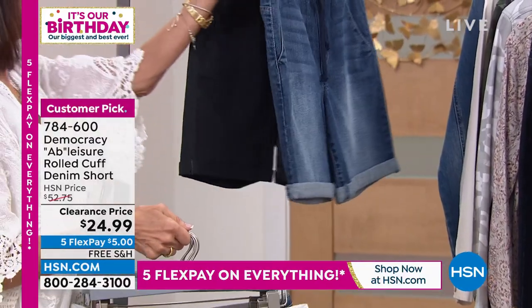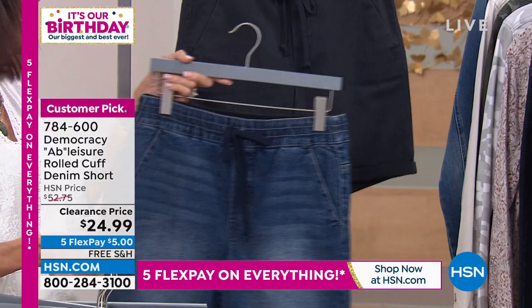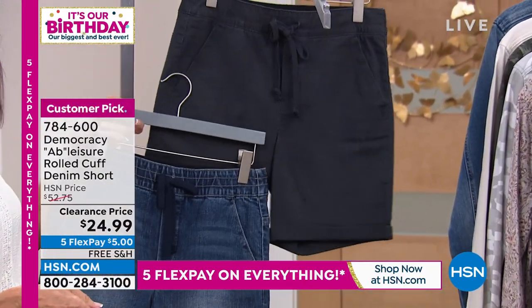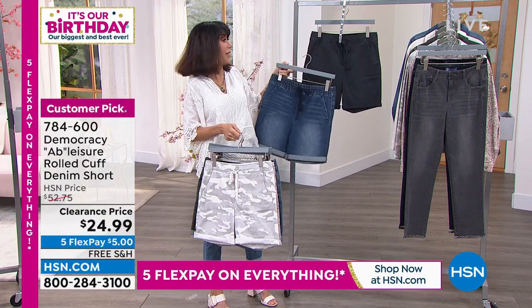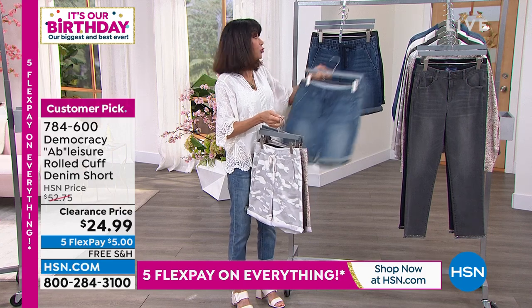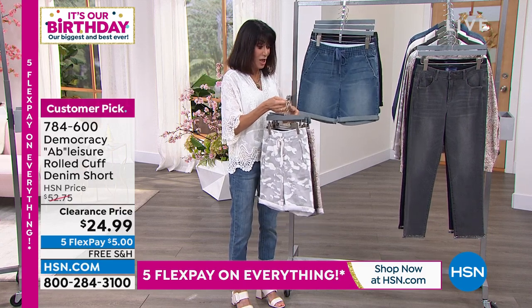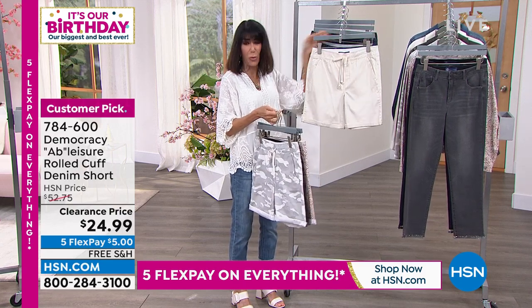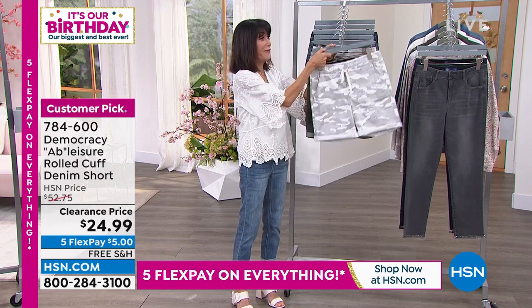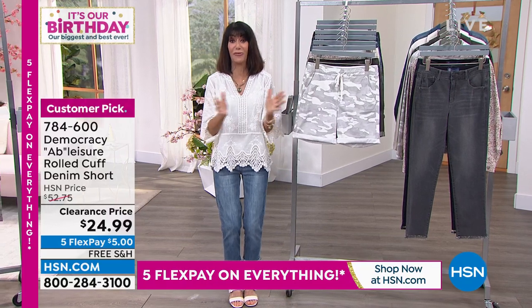We also have it available in the midtone, and then finally in pewter. Sizes are 2 through 24, and we'll let you know which are the most limited as we go through. Enjoy the fact that you're getting phenomenal decisions in gorgeous styles and a wonderful way to enjoy these new prices.